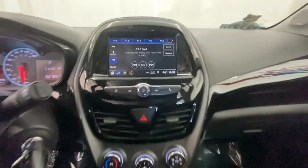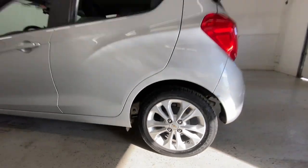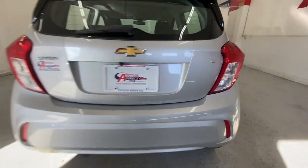Keyless entry, backup camera, four-cylinder engine, heated mirrors, satellite radio, Bluetooth connection, aluminum wheels, alarm, steering wheel audio controls, and Wi-Fi hotspot.